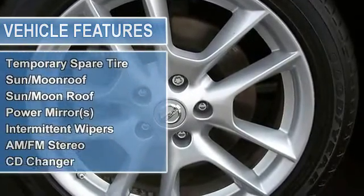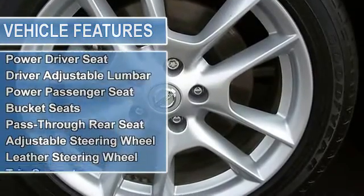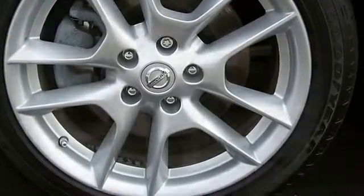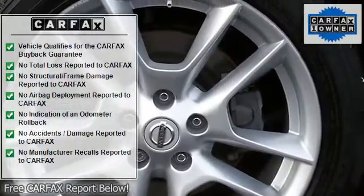Remote keyless entry, security system, anti-lock brake system brakes, and electronic stability control. JD Power & Associates gave the 2010 Maxima 4 out of 5 power circles for overall performance and design.